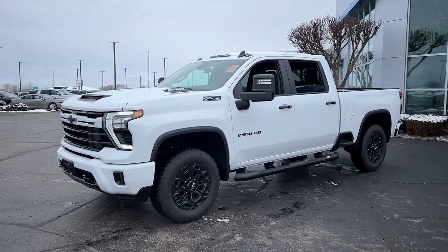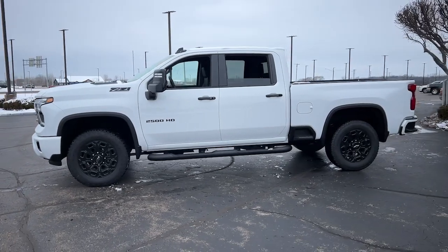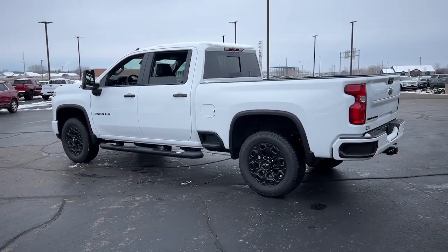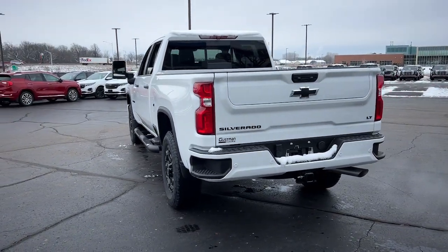Get acquainted with the 2024 Chevrolet Silverado HD. The all-new Silverado delivers smart technology, advanced safety features, improvements in bed and cargo design, and a refined level of comfort. The following are some of this vehicle's highlighted options.